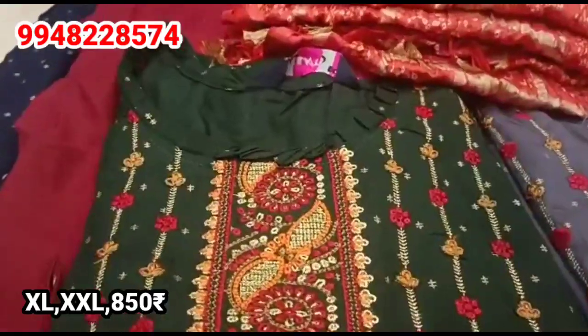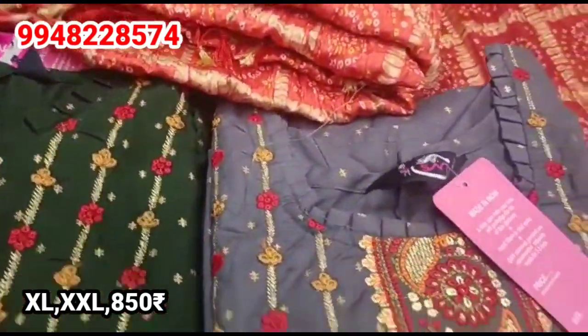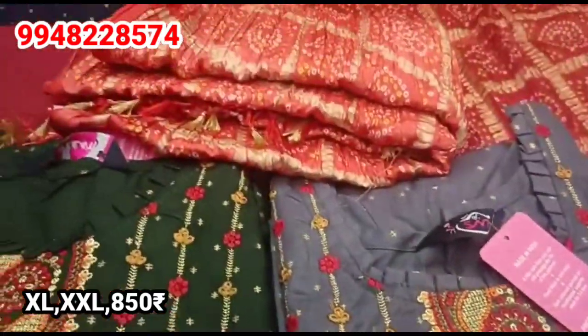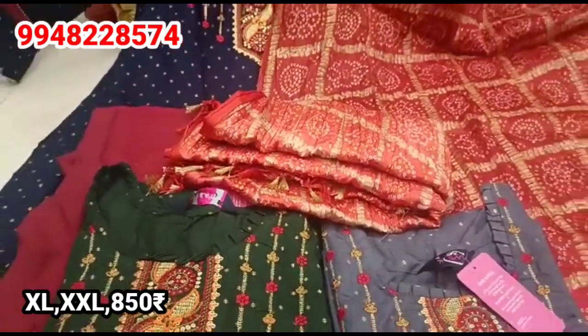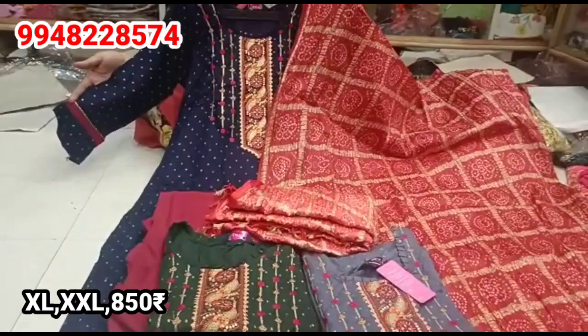This very pink color design features a bottle green and a little bit of ash color with threadwork. The yoke part is super. The bottom will be shown in red color in the next video.